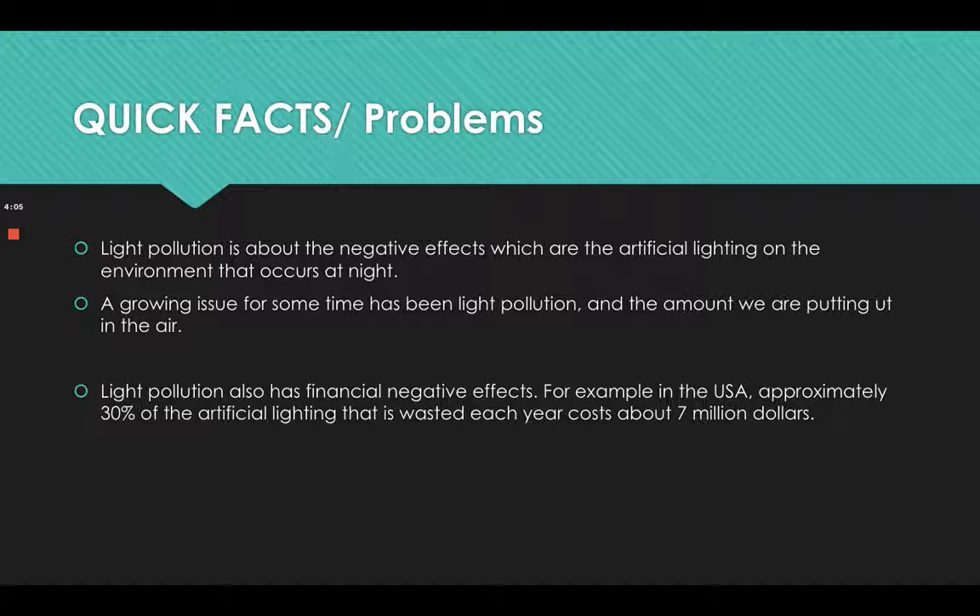Some quick facts and problems from this article: light pollution refers to the negative effects of artificial lighting on the environment that occurs at night. It has been a growing issue, and it also has financial negative effects. For example, in the USA approximately 30 percent of artificial lighting is wasted each year, costing about seven million dollars.